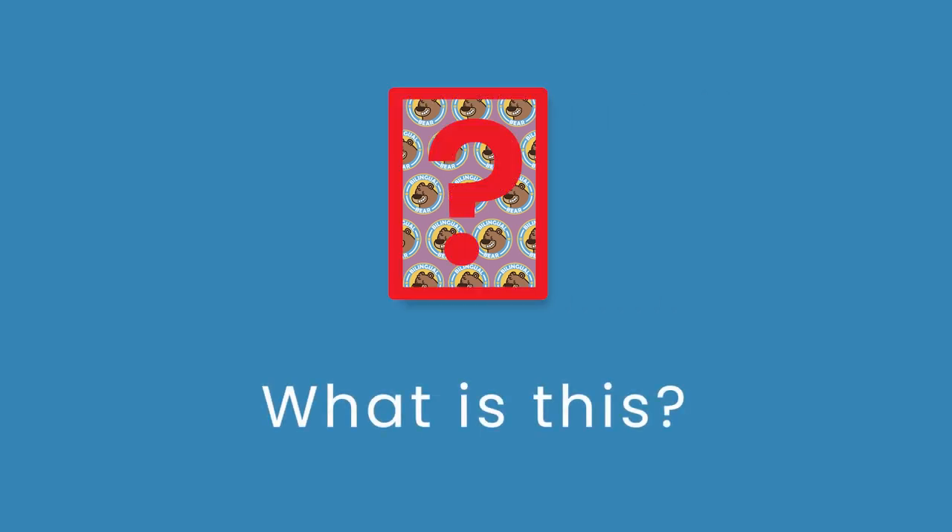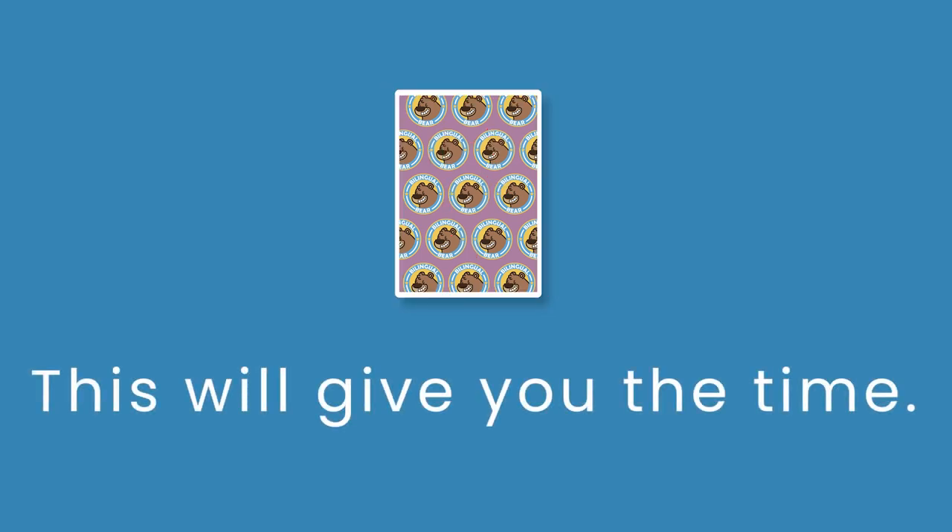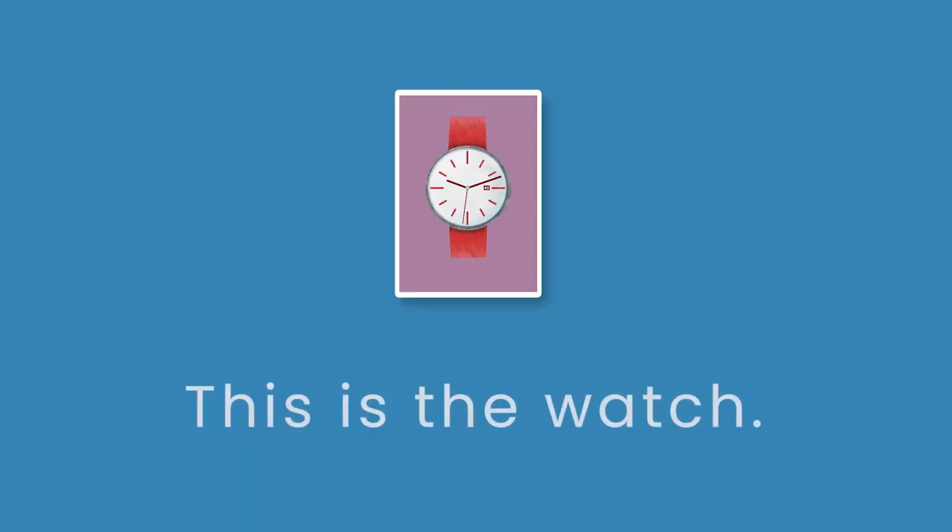What is this? This will give you the time. This is the watch. Great job.